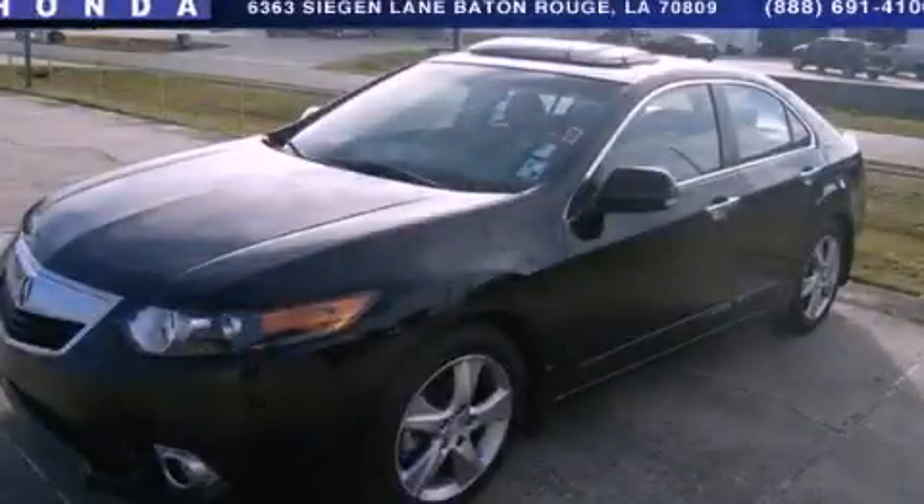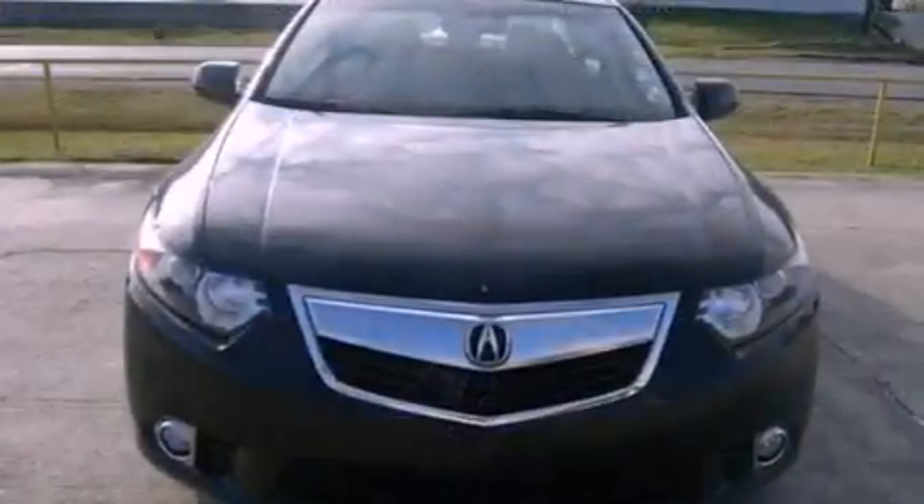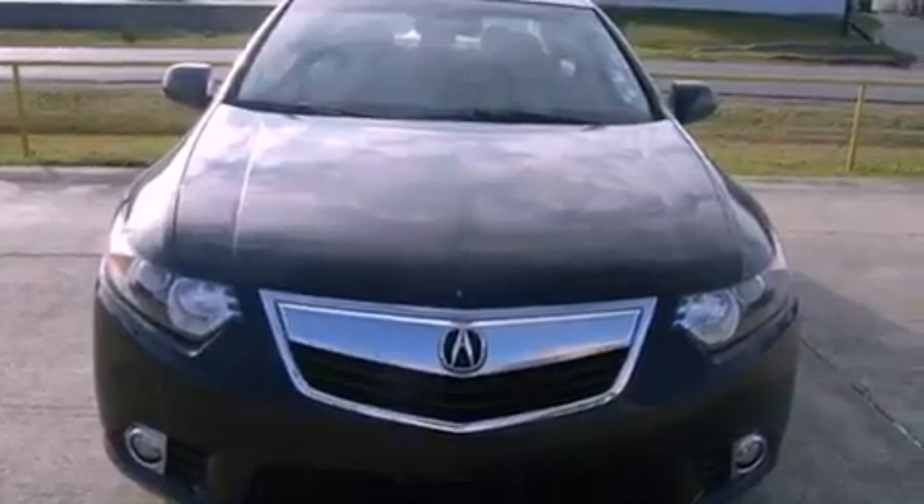This is a 2011 Acura TSX. It features a 2.4-liter, 4-cylinder engine and a 5-speed automatic transmission.